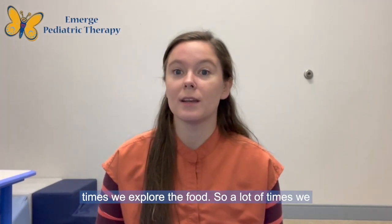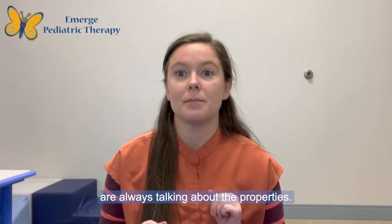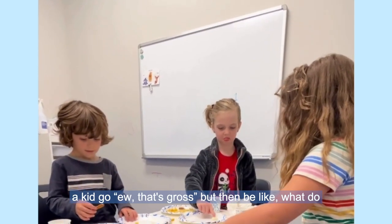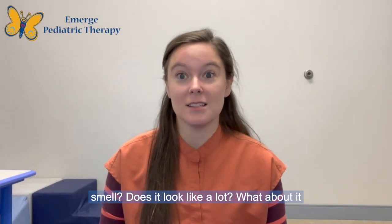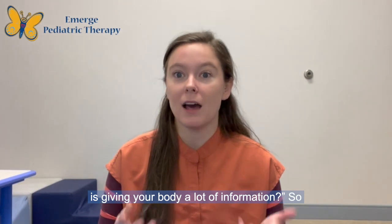Once we do that, a lot of times we explore the food and talk about its properties. What are you noticing about that? You might hear a kid say, 'Oh, that's gross.' And we'd ask, what do you mean by that? Does it have a big taste? A big smell? Does it look like a lot? What about it is giving your body a lot of information?